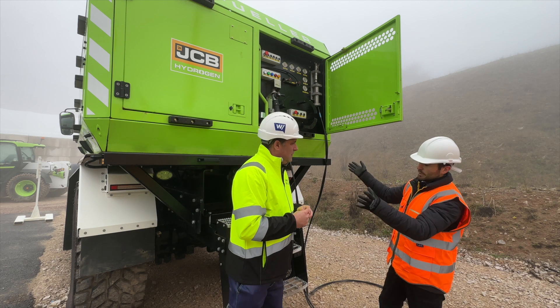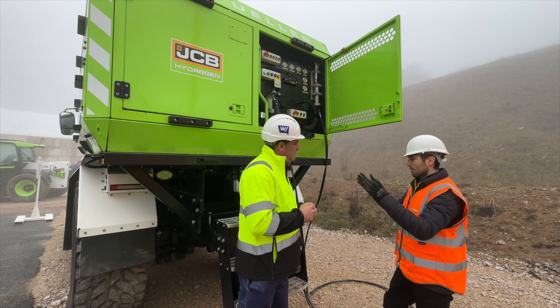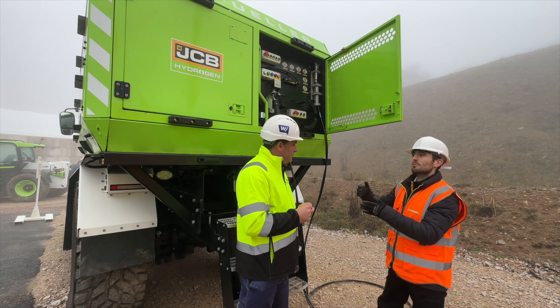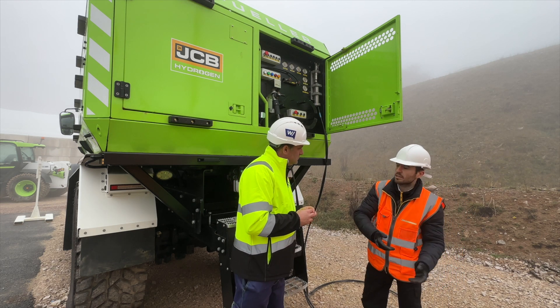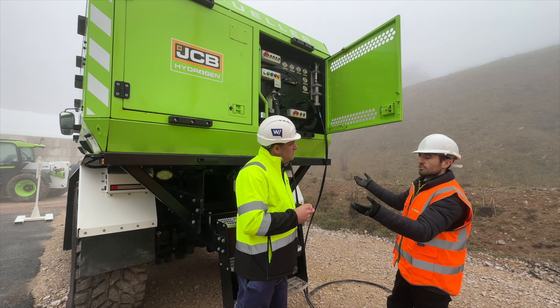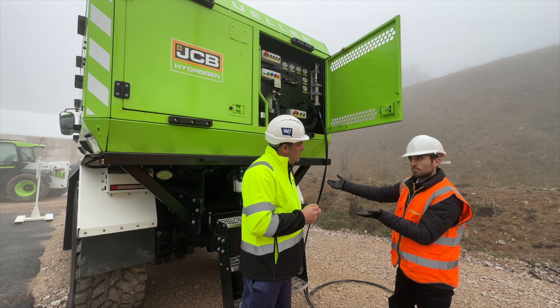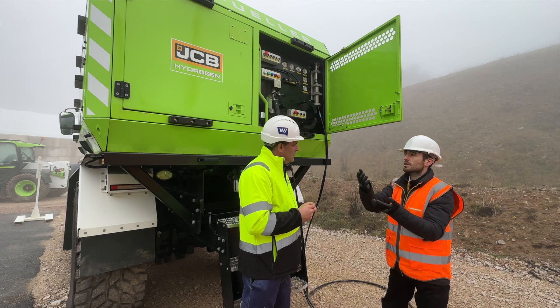So first of all, we looked at what customers do with diesel today. Our machines are off-highway construction — it's very expensive to move them. So the fuel is always brought to the machine. We wanted to mimic that and reproduce it again, to start that hydrogen value chain and show customers that hydrogen comes on site, it's mobile and it's fast to refuel.